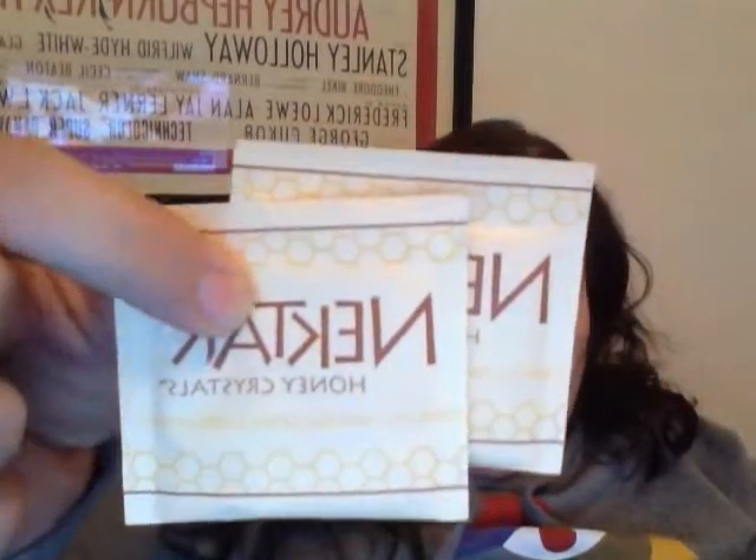This is from Nectar — it's honey crystals. That's kind of cool for tea instead of sugar. I've never seen that before. And there's a coupon or just a little card included.